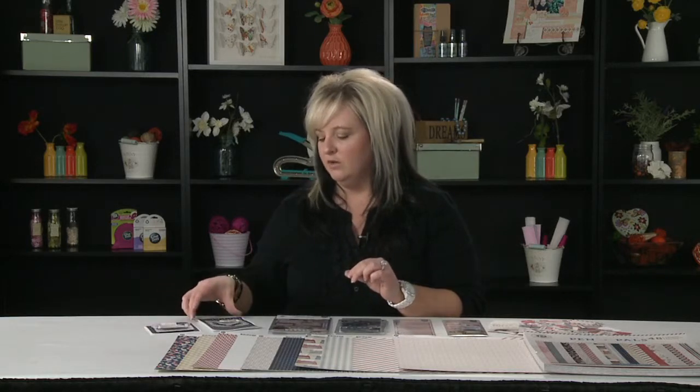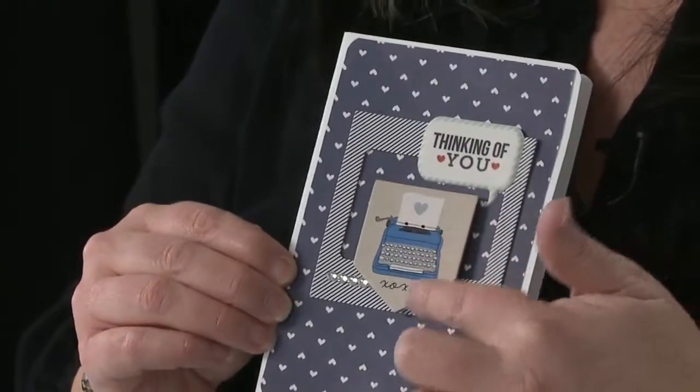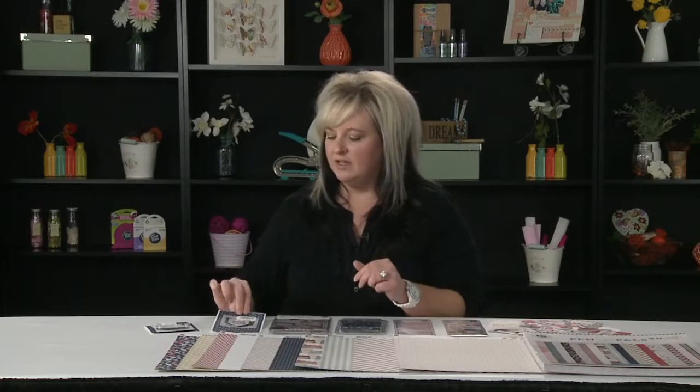So you can create multiple cards or invitations all at once. These are just a few examples of some cards that we have made using the puffy stickers, some of the chipboard, and the pattern papers. It's a fun collection — stay in touch with your loved ones, and be sure to visit us at PinkPaisley.com for more ideas and inspiration. Thank you for watching this latest and greatest video brought to you by Scrapbook Expo.